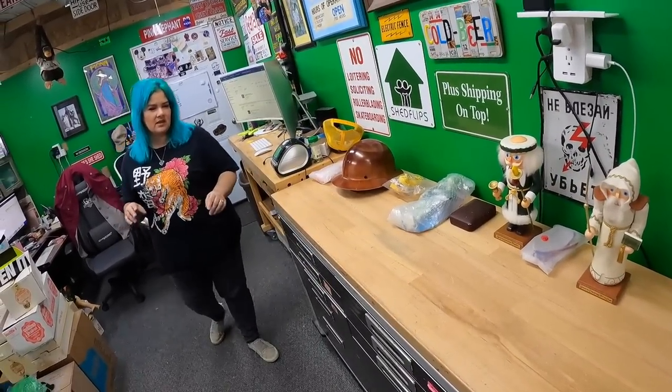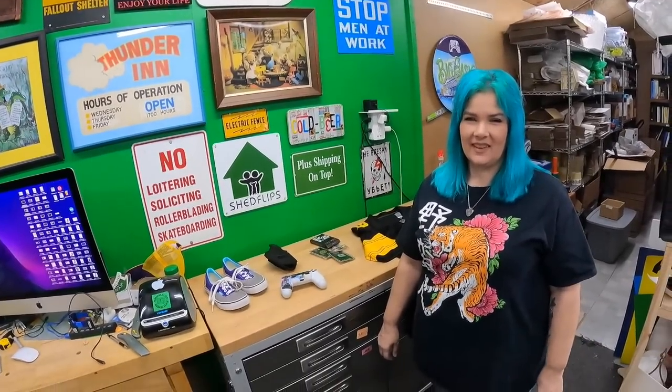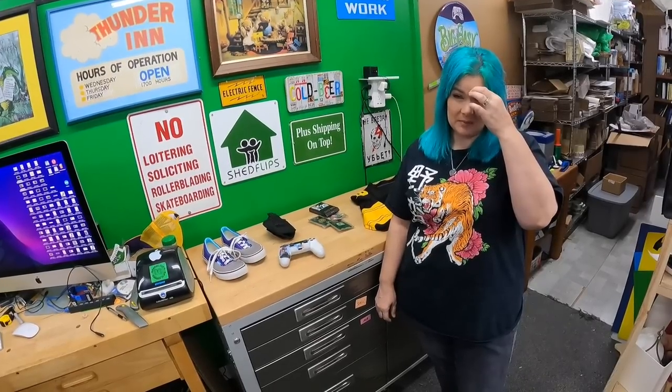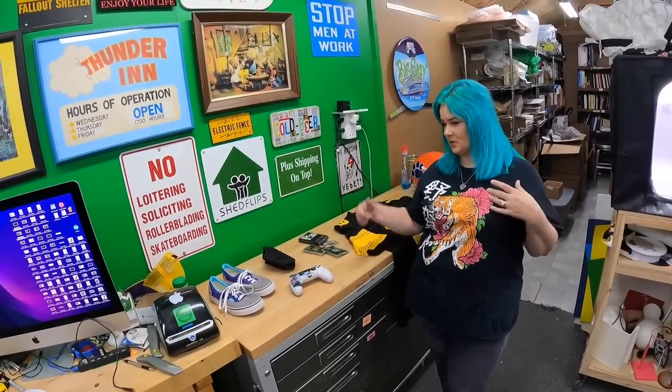Let's get these things packed up and then we're going to show y'all what we found. We found a few fun things today for cheap. Packages are away. We paid $19 total for everything on the bench, which I think is pretty good.